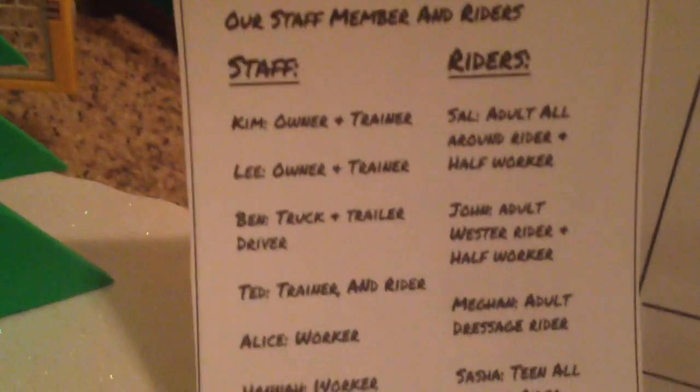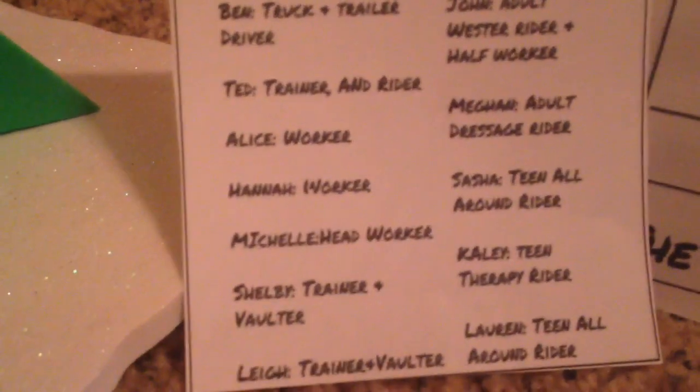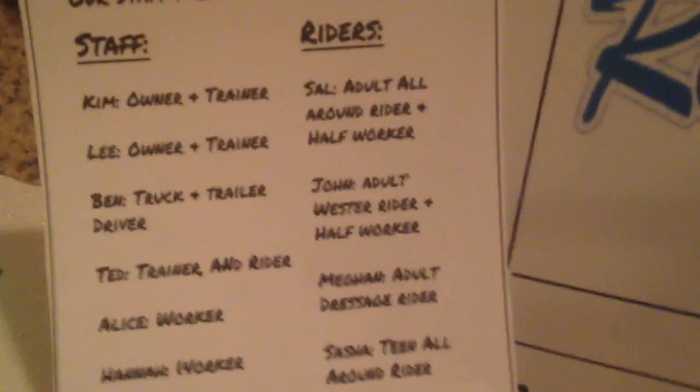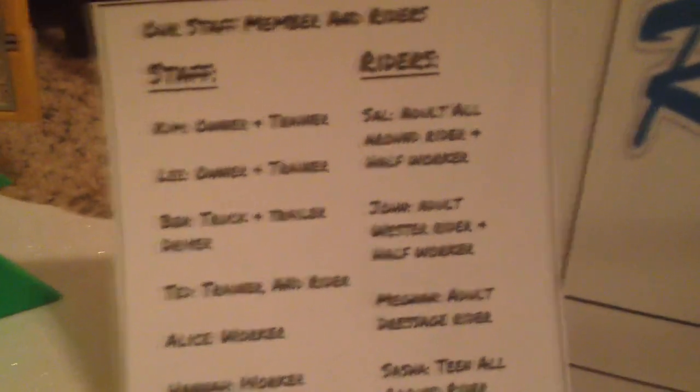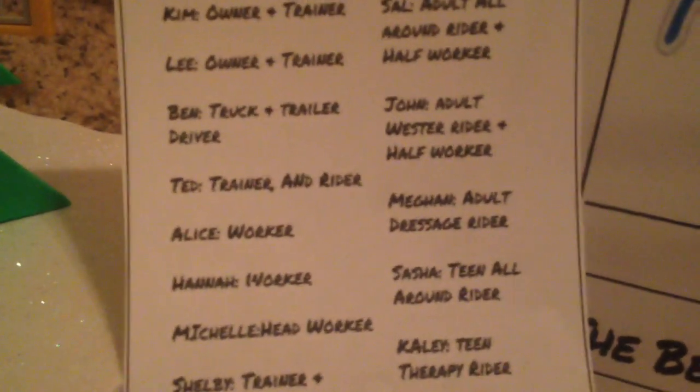Over here it just says our staff members and riders. We have Kim the owner and trainer, Lee another owner and trainer, Ben the truck and trailer driver, Ted the trainer and rider, Alice a worker, Hannah a worker, Michelle a head worker, Shelby a trainer and vaulter, and Leah a trainer and vaulter. For riders we have Sal, all-around rider and half worker; John, adult western rider and half worker; Megan, adult dressage rider; Sasha, teen all-around rider; Kaylee, teen therapy rider; and Lauren, teen all-around rider. That's our front area.